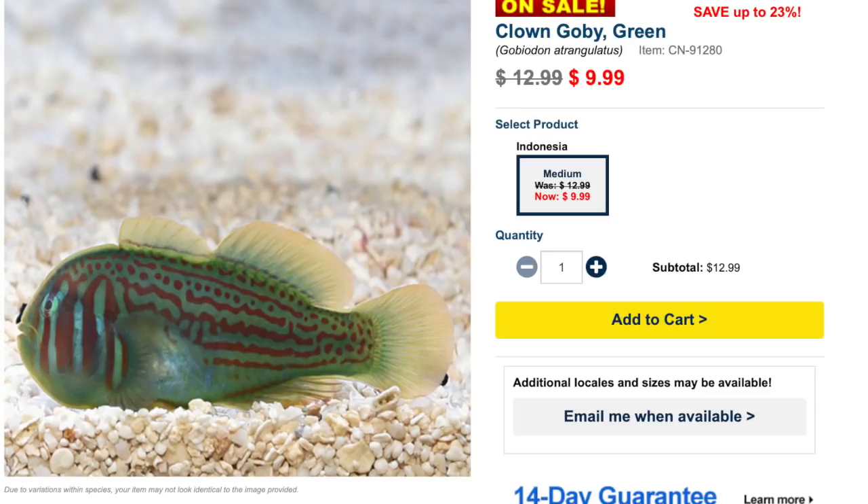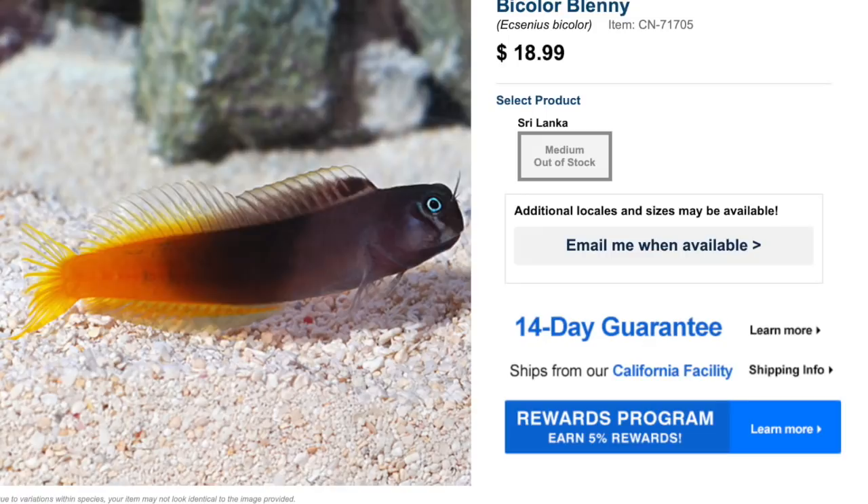The green clown goby is a very sight-oriented fish that can go into those smaller aquariums and packs a very light punch on the wallet, coming in at around nine to ten dollars — sometimes creeping up to fifteen. It's a fish with a really unique personality that isn't going to break the bank.